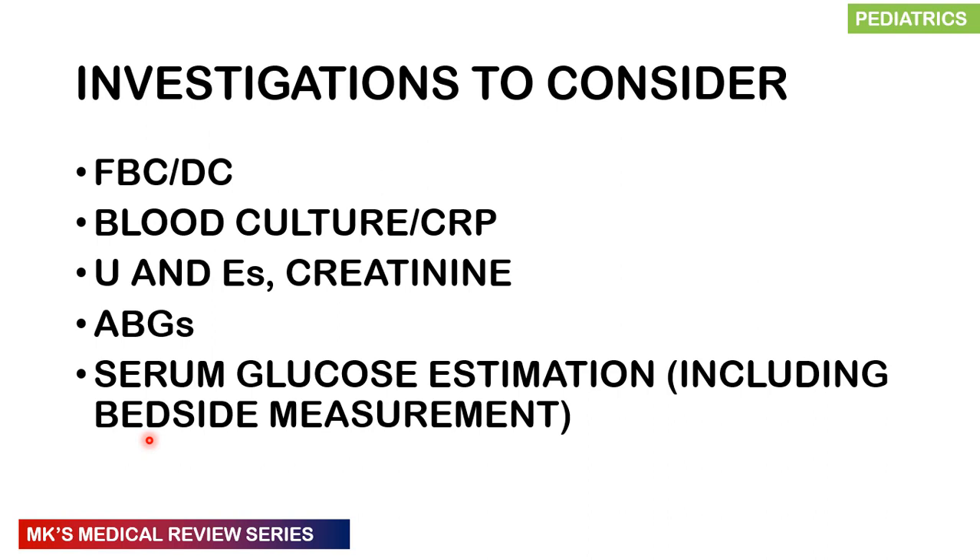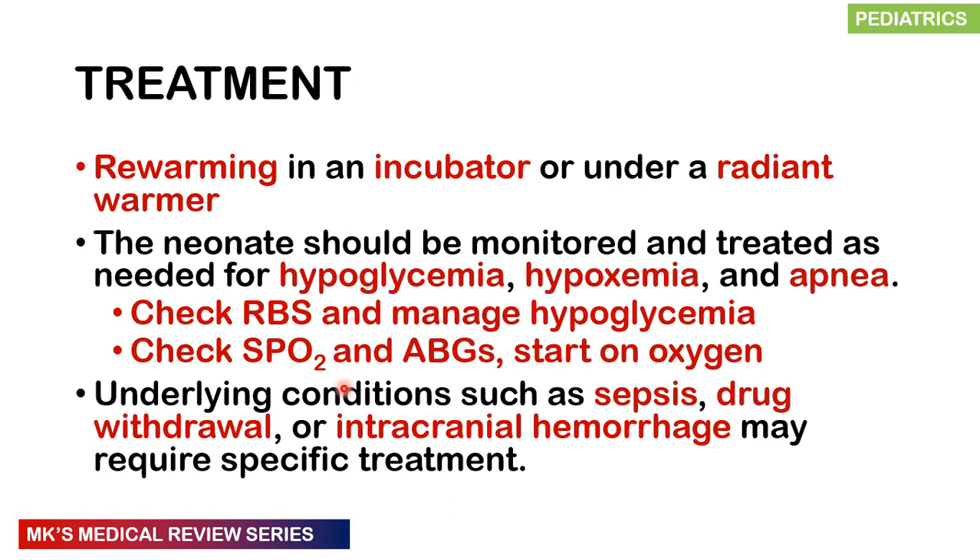For investigations, you want a full blood count to rule out infections, blood culture and CRP to rule out infections, as sepsis can also present with hypothermia. Request urea, electrolytes, and creatinine, and arterial blood gases if possible. A serum glucose estimation including bedside estimation must be done.